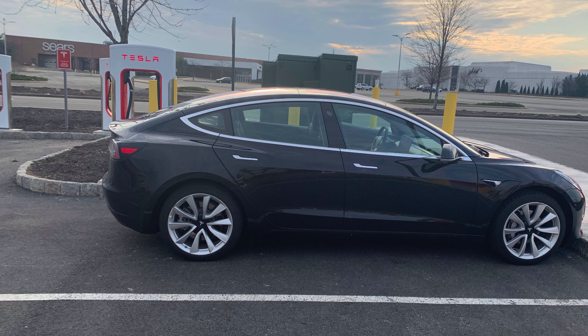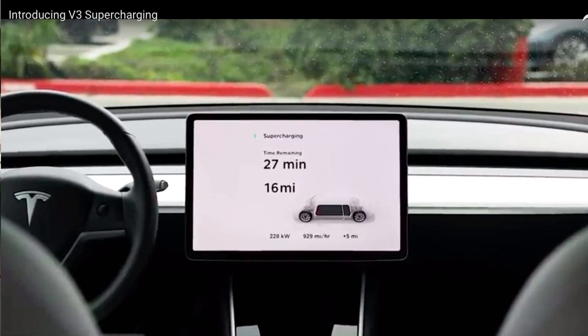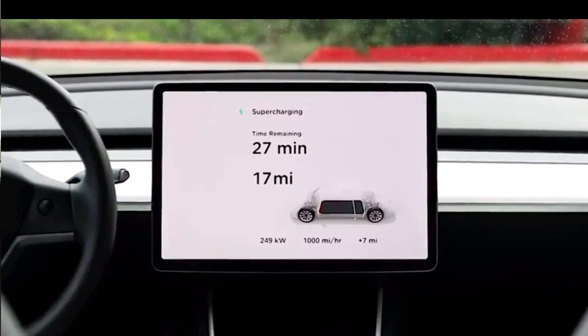I am on my way right now to the Rockaway Mall supercharger, which is about seven miles away from my house. The reason I'm going there is, as you probably heard, Tesla is unveiling and rolling out a Version 3 supercharger which will get charging up to 250 kilowatts — that is around a thousand miles per hour on average — and that's just starting.